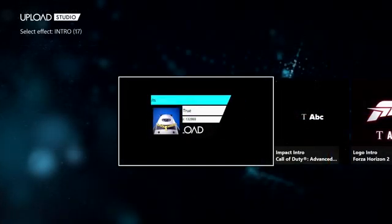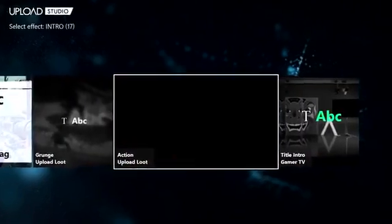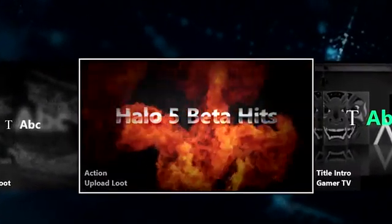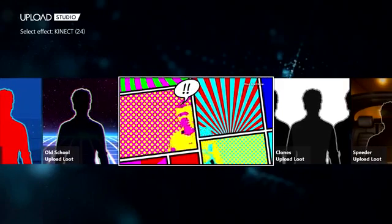That's a massive, massive update to the Upload app. There are some really cool things coming in a new release of Upload Studio — green screen. I can do green screen now.